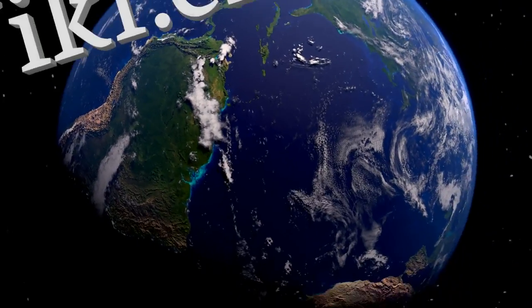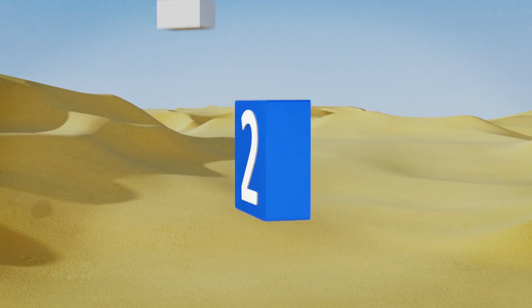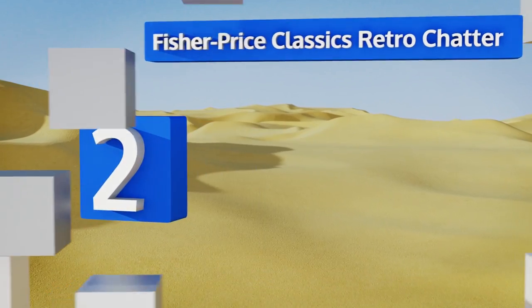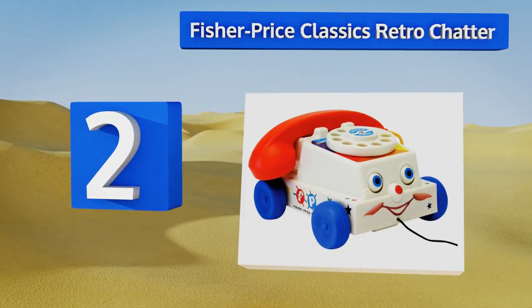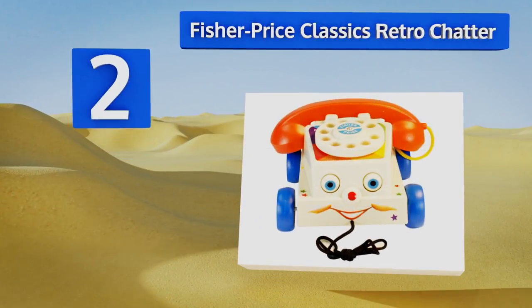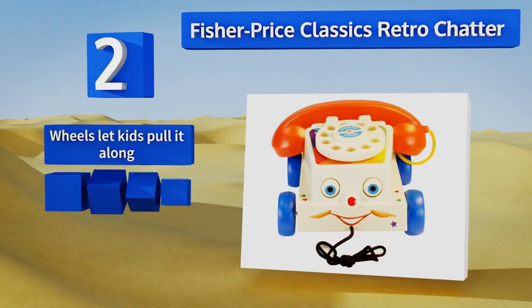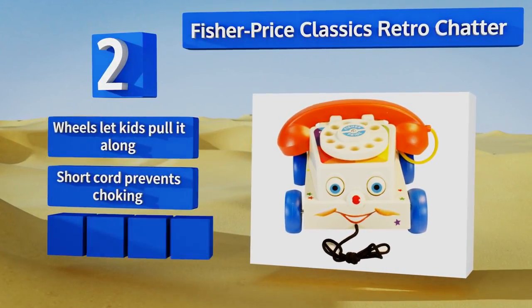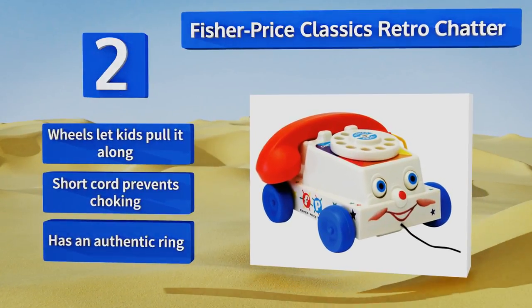At number two, the rotary dial on the Fisher-Price Classics Retro Chatter will teach children how frustrating it used to be to call people who had nines and zeros in their number. They won't mind though once they notice that the face lights up, the eyes move, and the mouth moves. Wheels let kids pull it along, and the short cord prevents choking. It has an authentic ring.